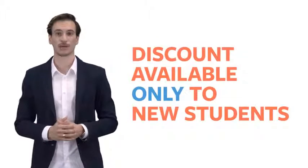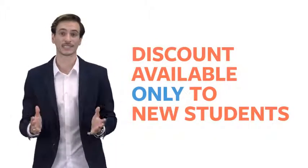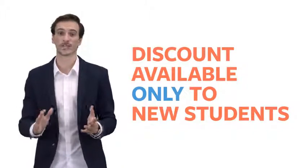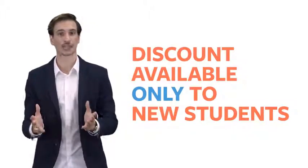Please understand, the ClickBank Builder is available at this heavily discounted price only to students like you. It's only available for this discount on this page — this is your shot at this. Don't think about bookmarking this page and coming back later; it will probably not be here. So take action right now.